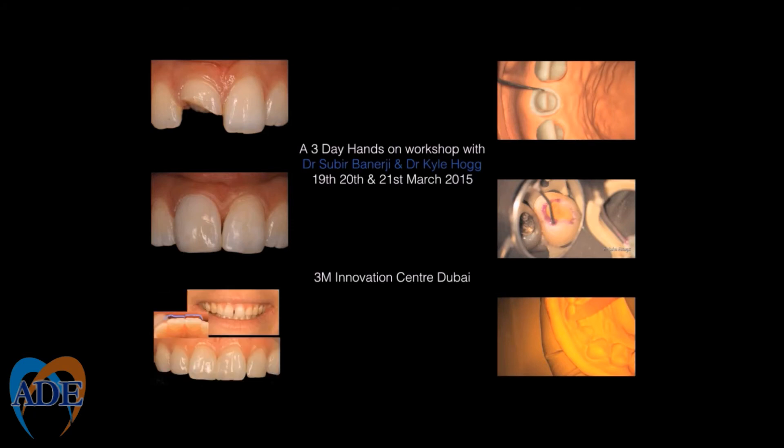Throughout the program we will be sharing our experiences on these topics with tips for materials and techniques. We would like to thank 3M for supporting this masterclass and look forward to seeing you at their Innovation Centre in Dubai on the 19th, 20th and 21st of March 2015. See you in Dubai.